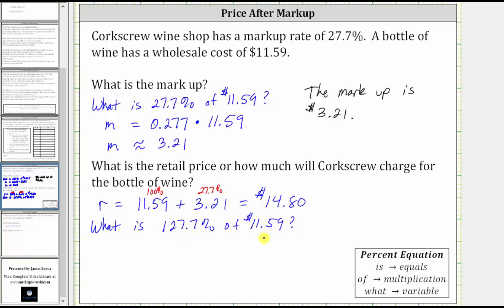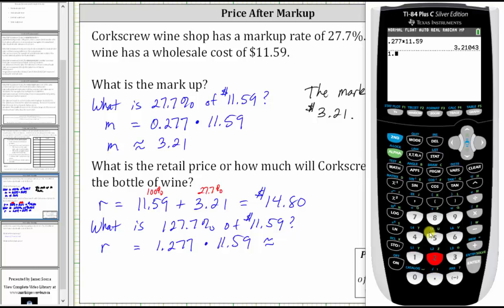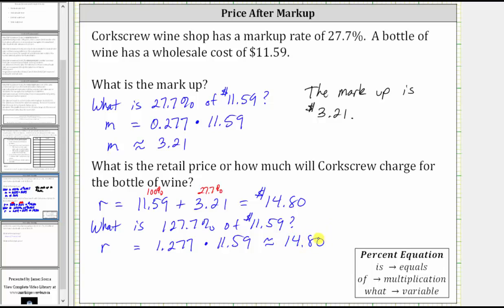Let's solve this equation to verify we get the same result of $14.80. Forming the equation: R equals 1.277 (converting 127.7% to a decimal) times 11.59. Going to the calculator, 1.277 times 11.59 to two decimal places gives us 14.80, or $14.80. The retail price is $14.80.